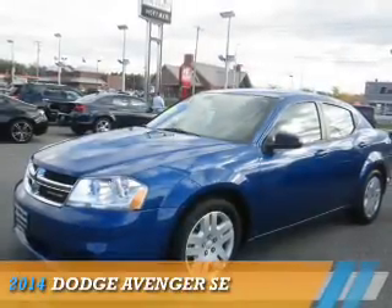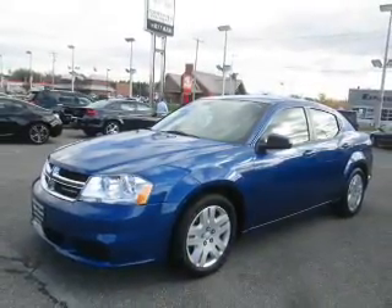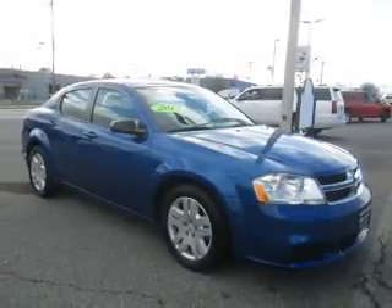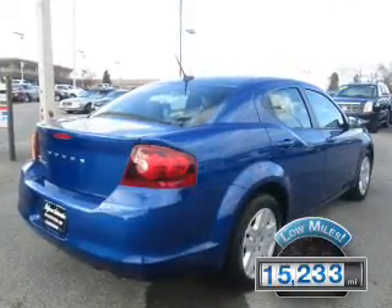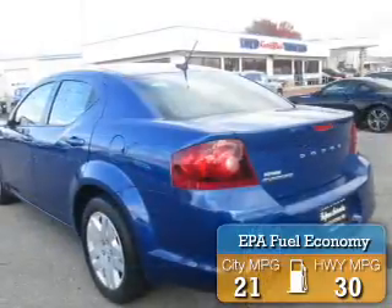Presenting the 2014 Dodge Avenger — Grab Life by the Horns. It's powered by front wheel drive, a 2.4 liter 4 cylinder engine, and a 4 speed automatic transmission. With fewer than 20,000 miles, this vehicle has a long road ahead. Great fuel efficiency saves you money by requiring fewer trips to the gas station.